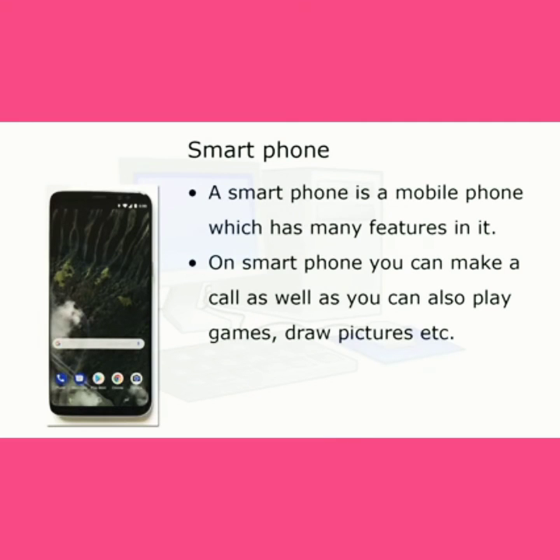Smartphone: a smartphone is a mobile phone which has many features in it. On a smartphone you can make a call, as well as play games, draw pictures, etc.